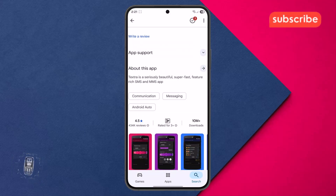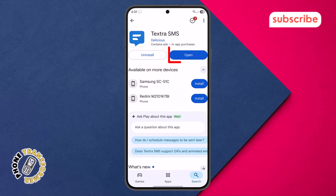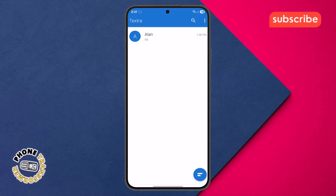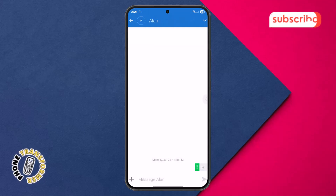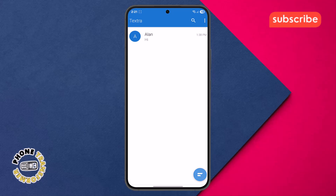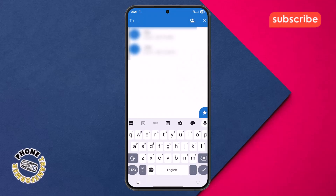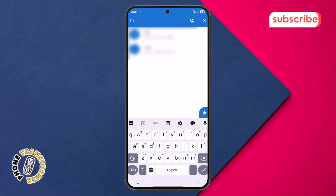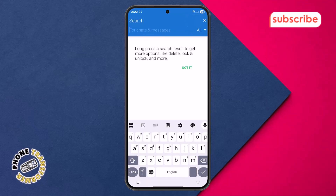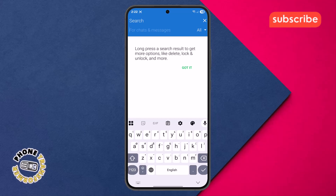Now let's take a quick look at the app's user interface. Upon opening Textra, you're greeted by the home menu chat conversation, which displays all your ongoing message threads, similar to your standard messaging app. At the bottom of the screen, you'll find a menu icon — tapping this reveals options for quick access to various features. Next, we have the search icon, which allows you to quickly find specific messages or contacts within your conversations.